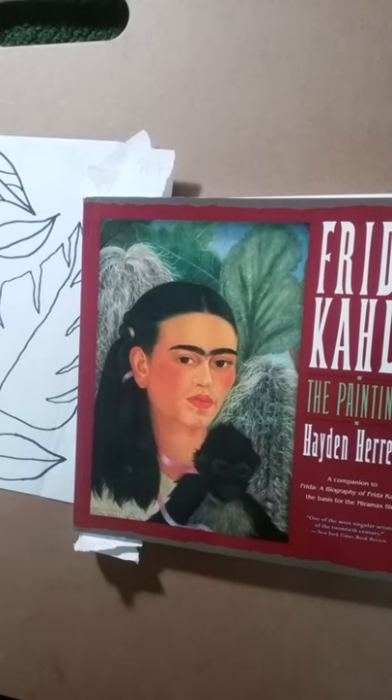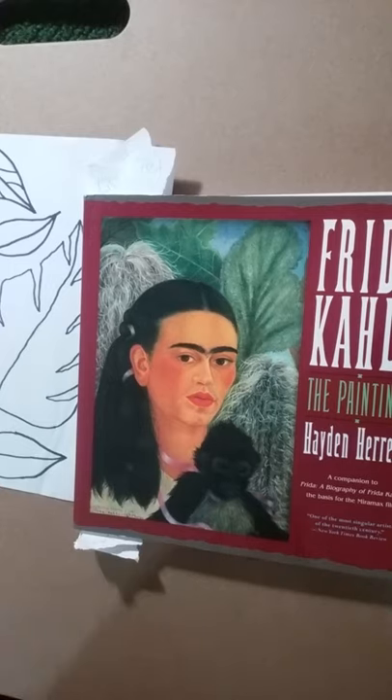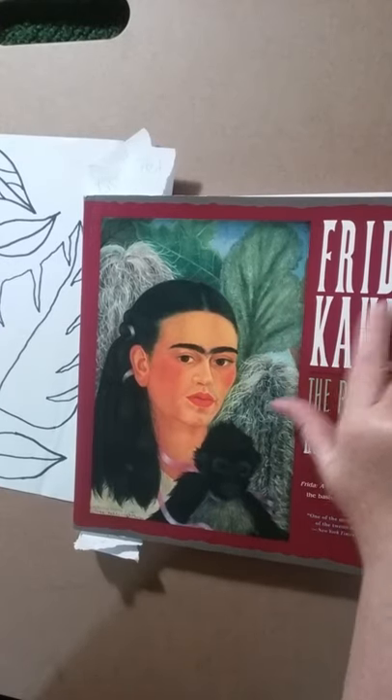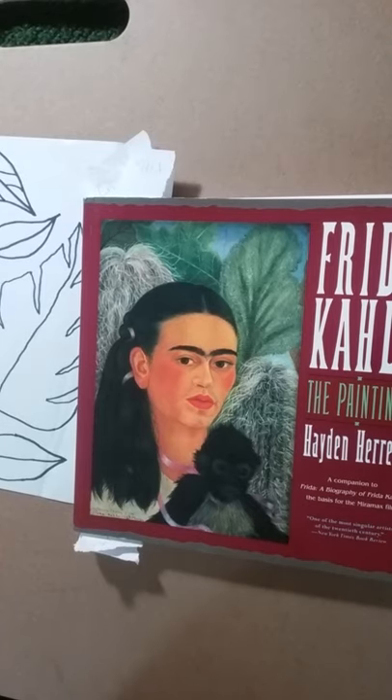Hi there, this is Mrs. Newton. I wanted to share a book with you about Frida Kahlo. She was an artist in Mexico, and this book is by Hayden Herrera.